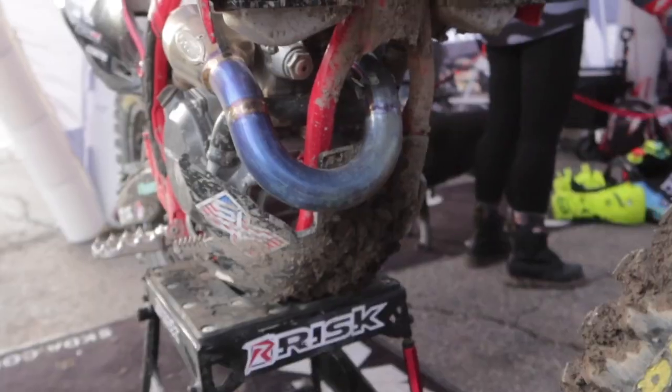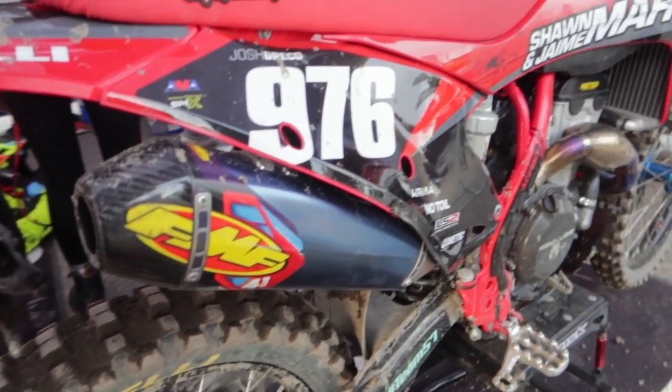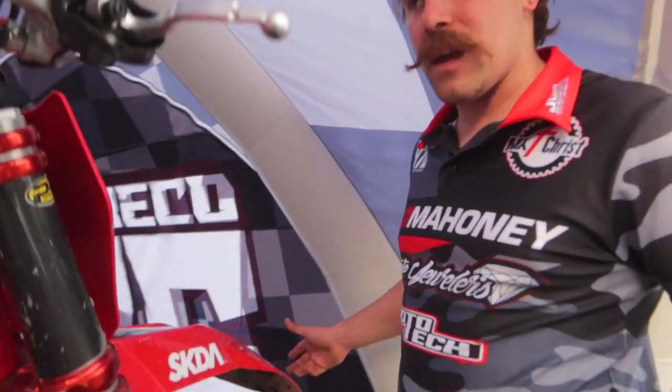Josh Greco here with the Collective Experience. This year we're on a 2022 Gas Gas 250 we bought used, sent the motor off to Racetech, got a top end job done on it. We're running Pro Moto Billet Fastaway pegs, FMF pipe, Recluse clutch, and Phoenix bars.